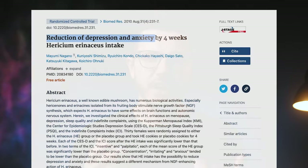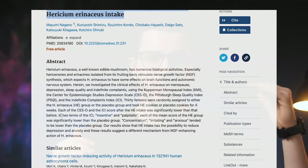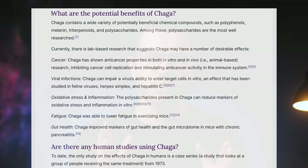Lion's Mane is one of the most popular nootropics due to its potential effects on boosting cognition. Multiple studies show that supplementing Lion's Mane can reduce anxiety and depression and improve cognitive performance. You can click up here to learn more about Lion's Mane. On the other side, we have Chaga, a potent antioxidant that may also help with stress, anxiety and even inflammation.